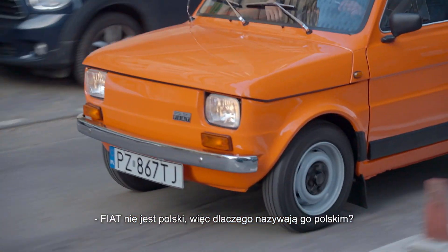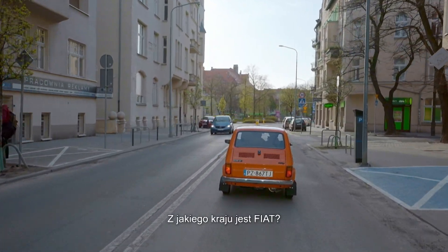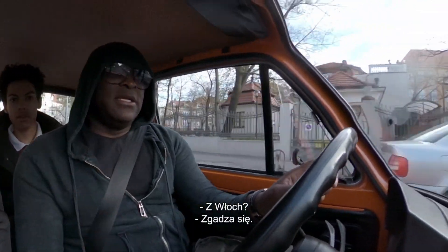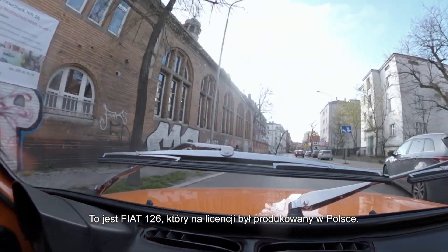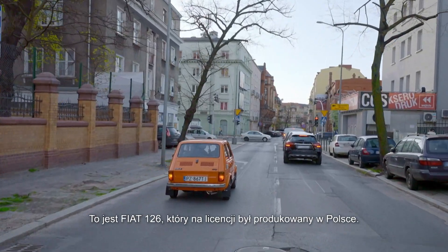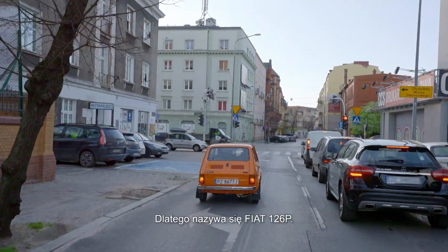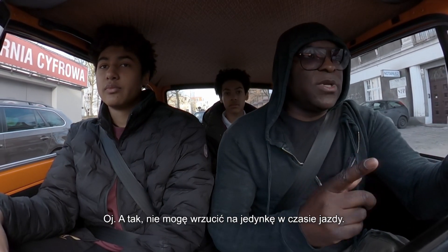Fiat isn't Polish, so why is this one Polish? What country is Fiat from? Italy. Exactly. So this is a Fiat 126, and it was licensed to Poland so that the factory here could make it. That's why it's called the Fiat 126P — P for Poland. I can't put it into first when I'm rolling.